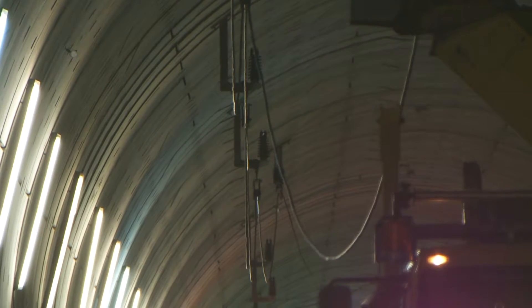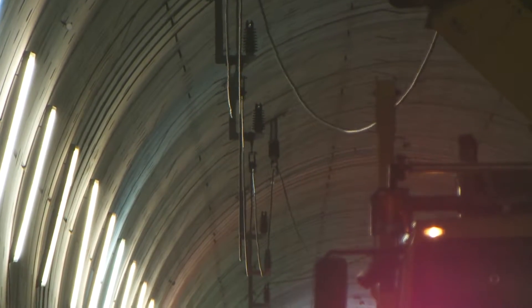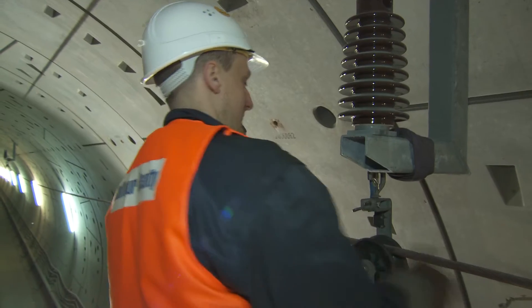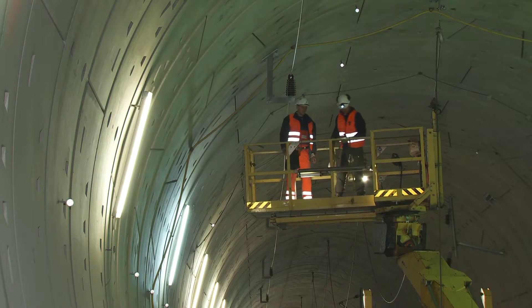These components of the overhead contact line make up what is known as the line feeder, which gives the nine kilometre long stretch of rail its power. The contact wire which supplies the train with power is also fed with electricity via this line feeder. The suspension pillars for the line feeder are mounted inside the drilling channels on the tunnel wall.